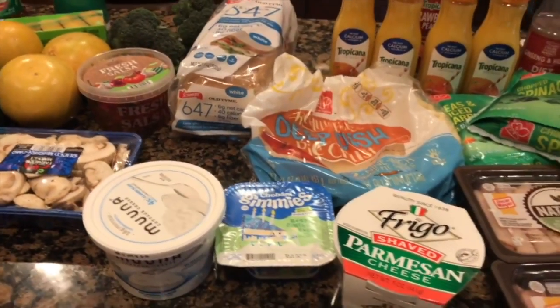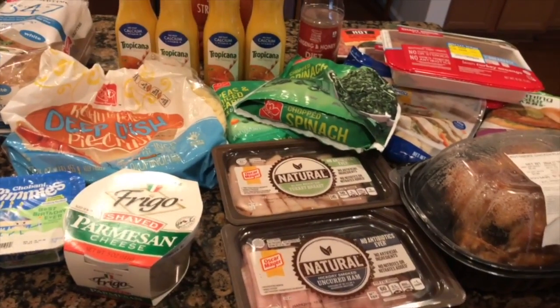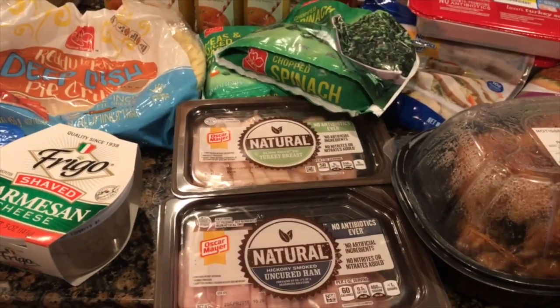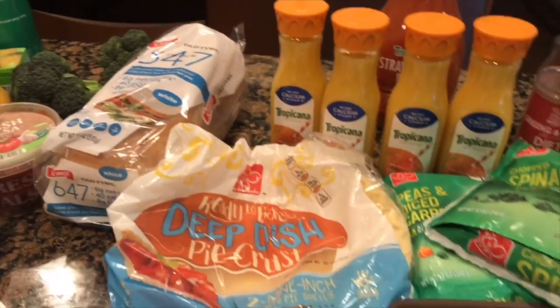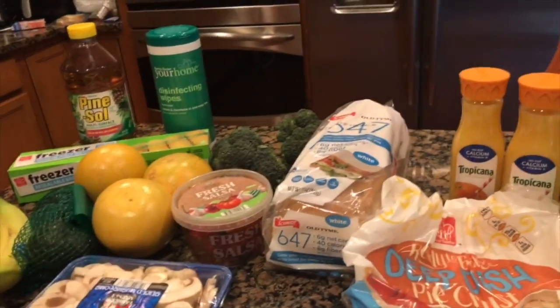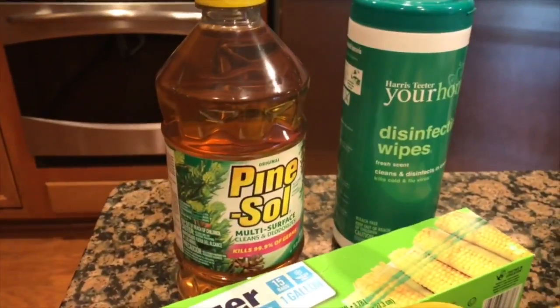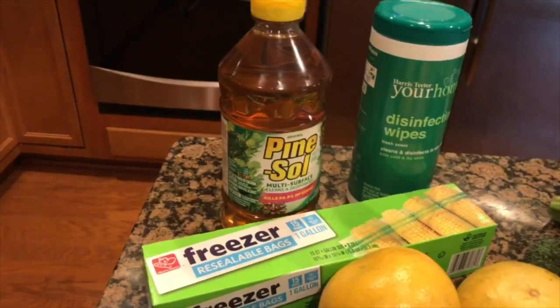So this is my grocery haul for this week from Harris Teeter. Remember, I had a $50 budget. I used the $10 competitors coupon, coupons on the natural deli meats, a coupon for the juice, the freebies which cost nothing, and a coupon for the Pine-Sol. Let's see what I ended up spending.